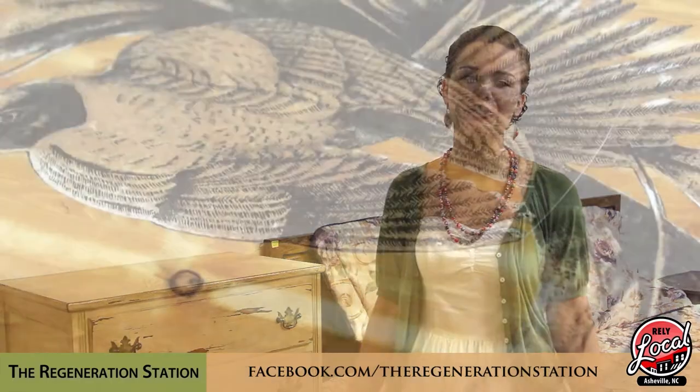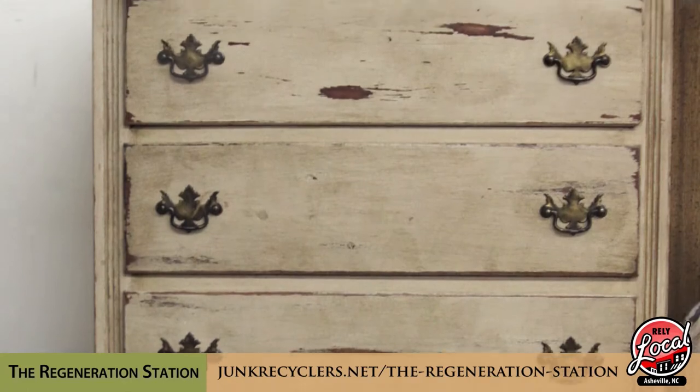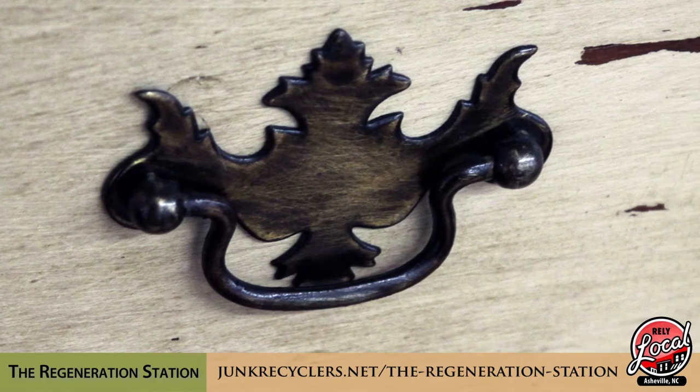Our main mission here at the Regeneration Station is to take this would-be waste and upcycle it into something new for this generation. We like to partner with local artists and furniture craftsmen to come in and work on these pieces and turn them into something new like this one here. We have several artists that we're working with and we're hoping to continue to build our brand of repurposed, upcycled home furnishings for the people of Asheville.